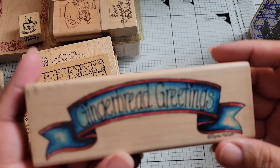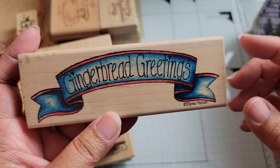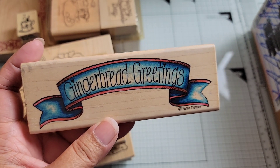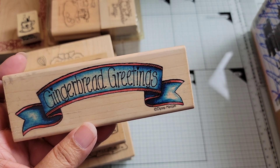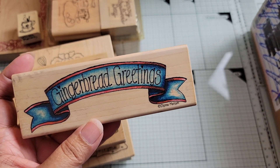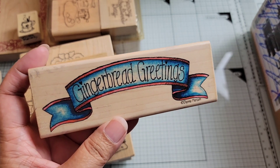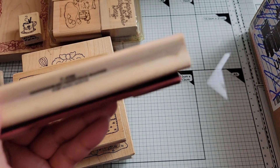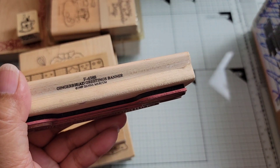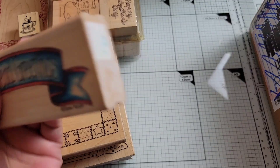Here is a Diana Markham one. This was actually in a lot of several stamps, but I just wanted this one out of the lot. It's called Gingerbread Greetings, F4388, from 1999 — a Gingerbread Greetings banner from Stamp Passions.